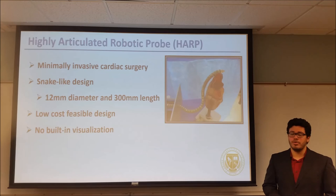In conclusion, the concept of medical robots has been an idea since the ancient world, which has since expanded into the many branches that exist today. Medical robots have a bright future as technology advances and can minimize the costs of surgery and rehabilitation. Thank you.